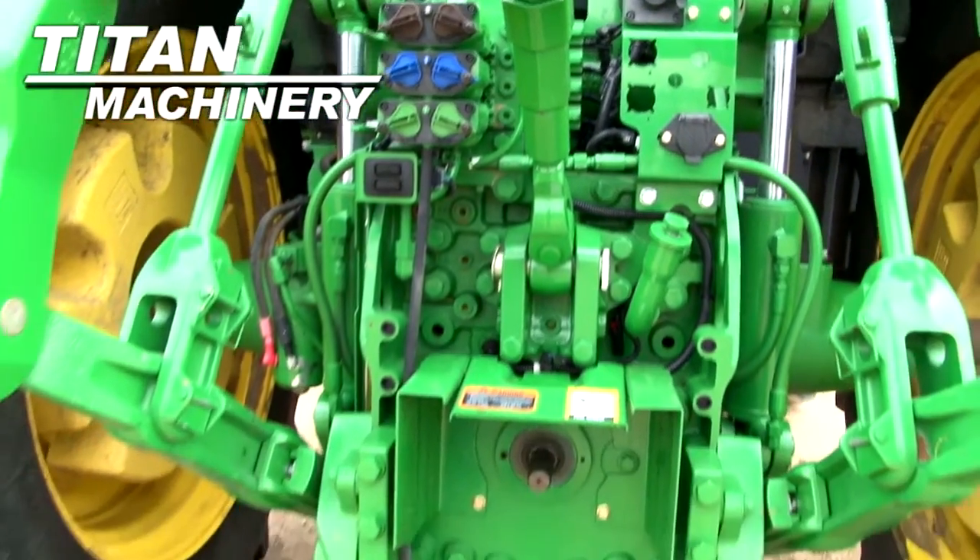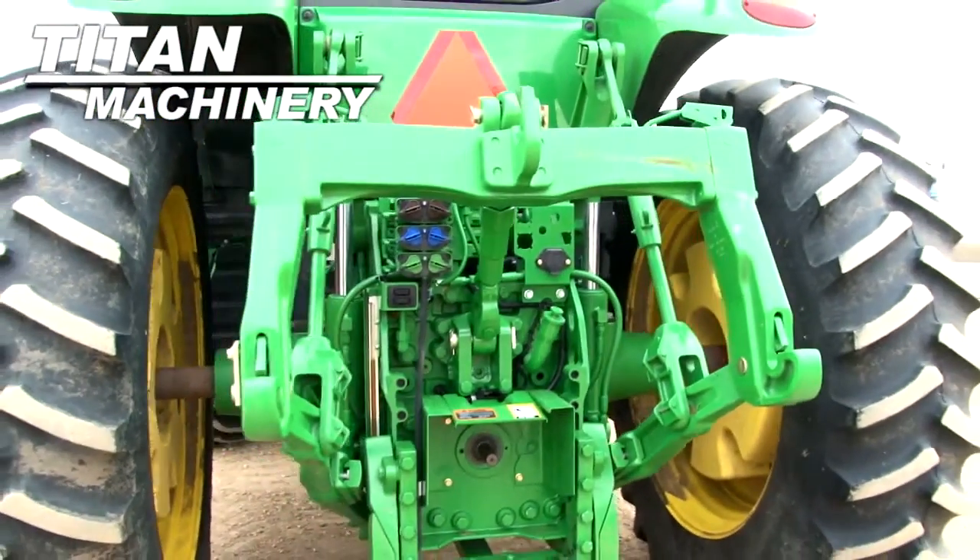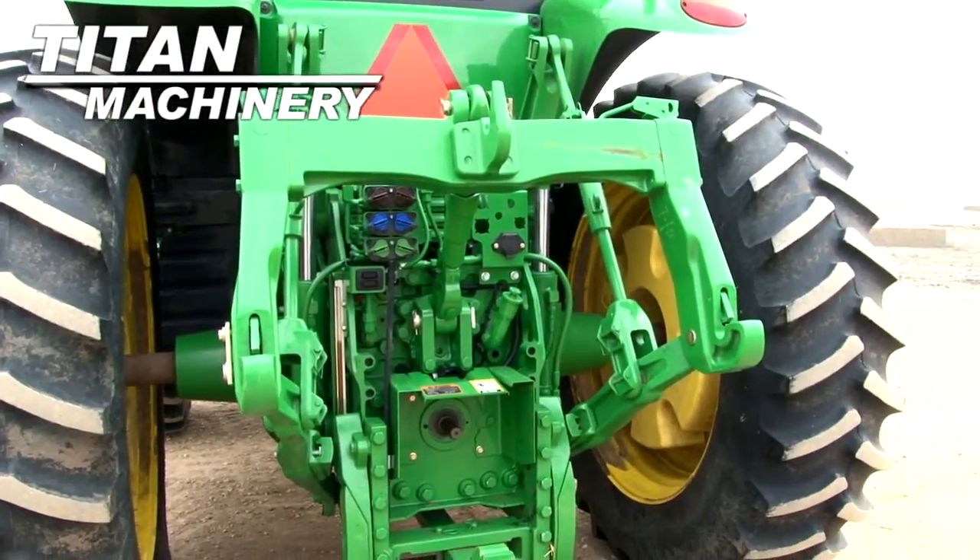It is equipped with a three-point hitch with quick hitch. It has three rear remotes and a 540/1000 PTO.